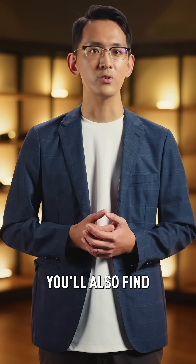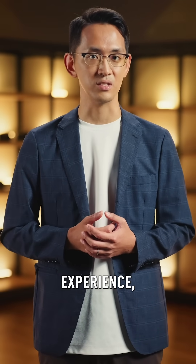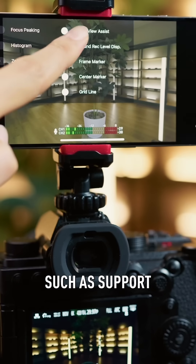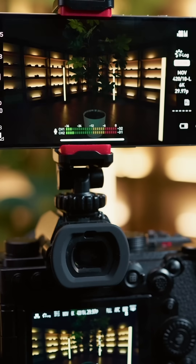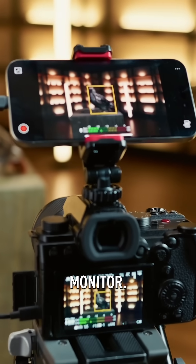For these cameras, you'll also find additional improvements designed to elevate your shooting experience, such as support for LUT view assist, multiple frame marker, and autofocus frame display in external monitor.